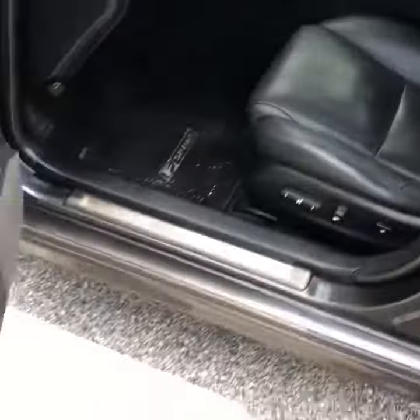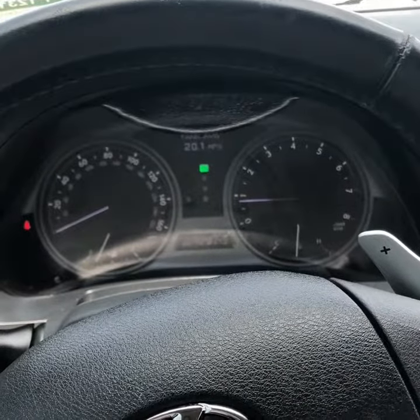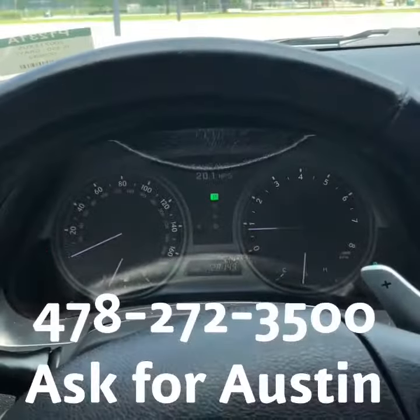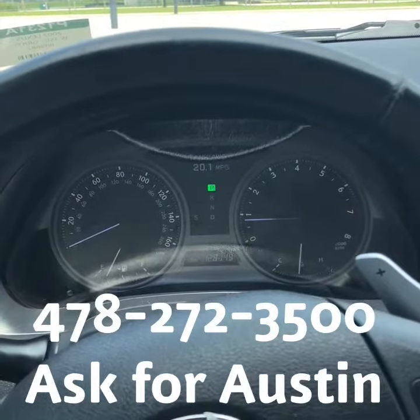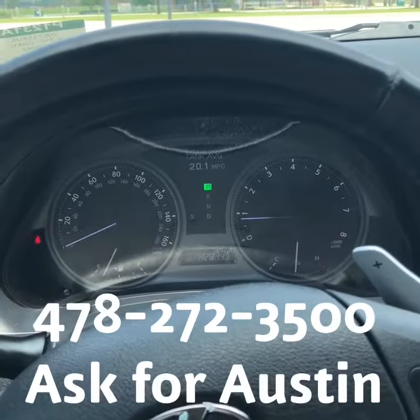Getting a last little look around. Travis, one last thing — I wanted to show you that there are no warning lights on in the car. Very clean. If you have any further questions, feel free to contact me at 478-272-3500 and ask for Austin. Thank you.